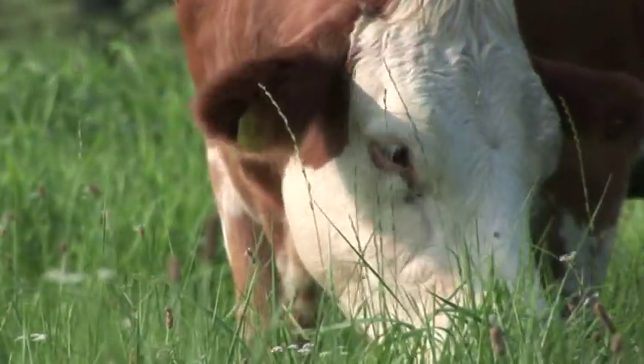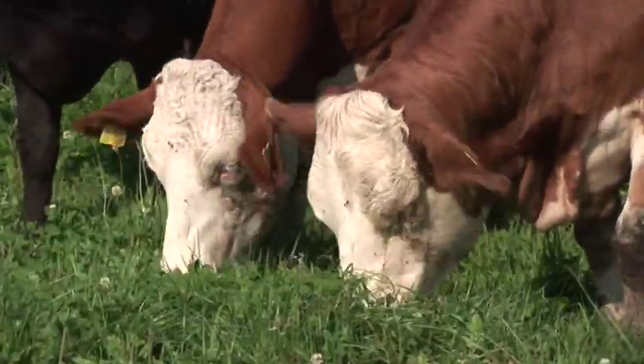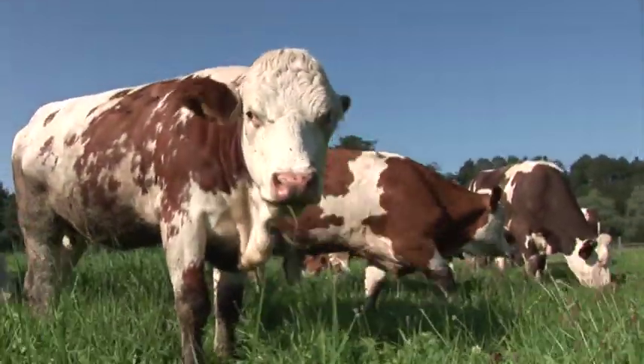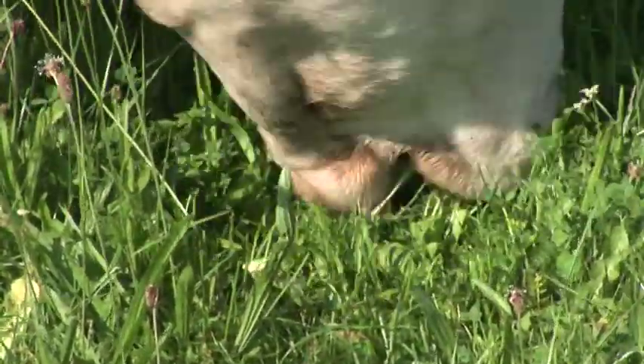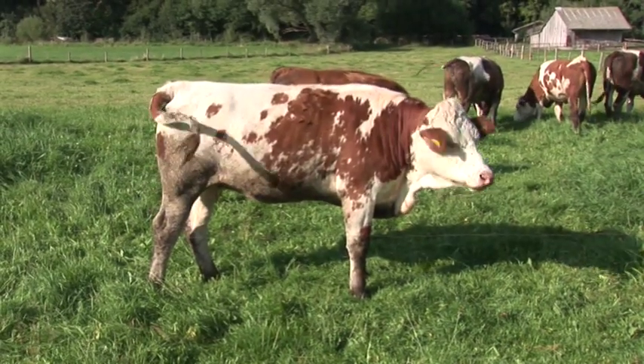The most perfect biogas plant in the world is the cow. In a comparable way, the processes in a biogas plant correspond to the digestion principle of ruminants. The perfection of nature is our model when planning biogas plants.